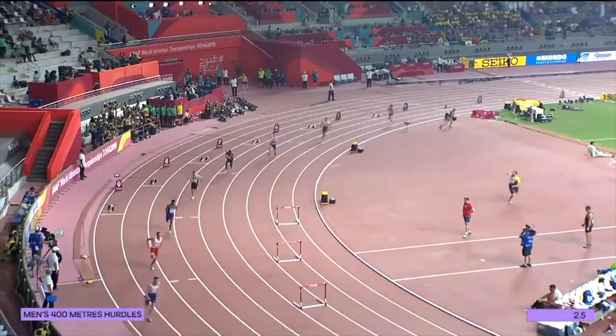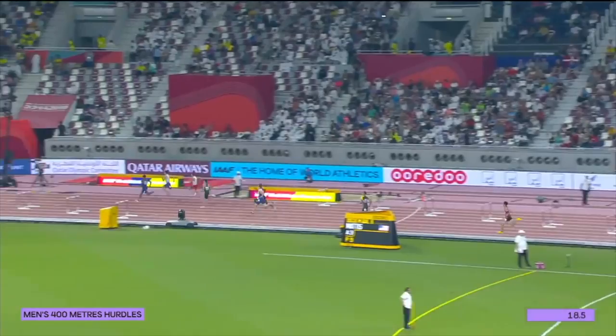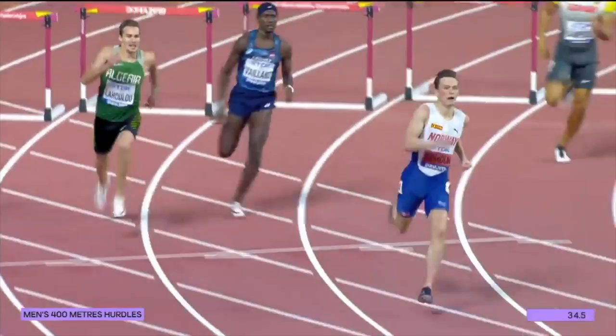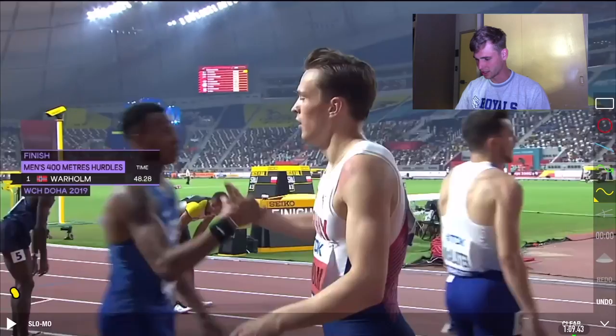Warholm makes a very fast start again. TJ Holmes has gone out really fast as well. Warholm leads now with the Frenchman battling to stay with him. La Hulu is running really well for Algeria. Warholm looks confident — that's a good snapped lead leg. La Hulu puts TJ Holmes under pressure. Warholm eases up on the line; La Hulu takes second. A beautiful semifinal from Karsten Warholm — impressive to see how easy he makes it look.